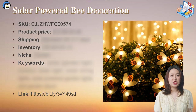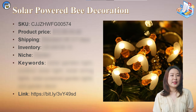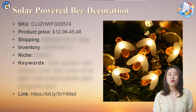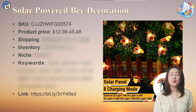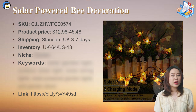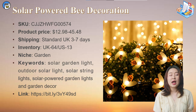Moving on within the garden category, this bee-style string light is powered by solar energy and is green and energy saving. It has 8 different light modes and you can switch the light mode on the solar panel. The bee style brings a country style feel and can be used as holiday decoration, garden decoration, and furniture decoration. It costs from $12.98 to $45.48 depending on the light quantity. With 3-7 days shipping, it currently has 64 units in stock in the UK warehouse and 13 units in the US warehouse. It's suitable for the light niche, garden niche, and home decor niche. The top keywords are: solar garden light, outdoor solar light, solar string light, solar powered garden light, and garden decor.